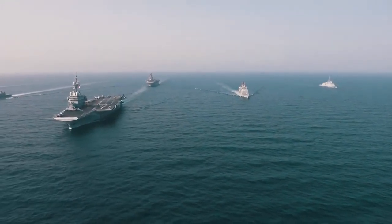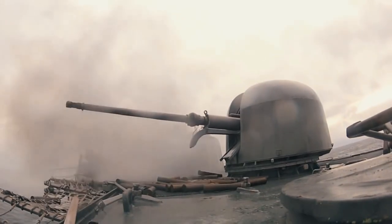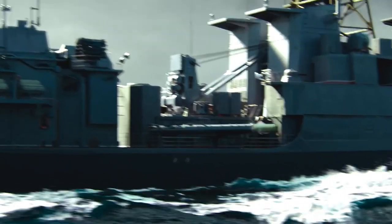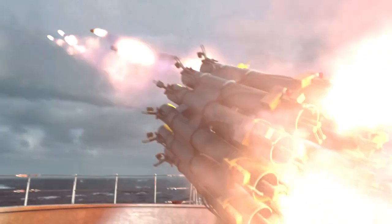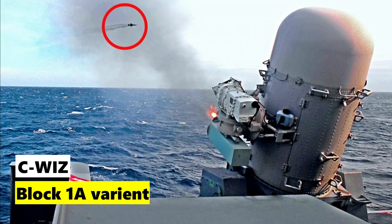Hello everyone, and welcome to our page Weapons of War. In today's video, we're going to take a close look at the newest version of the Navy's Phalanx Close-In Weapon System, the Block 1A variant, or as we call it in the Navy, the SeaWiz.